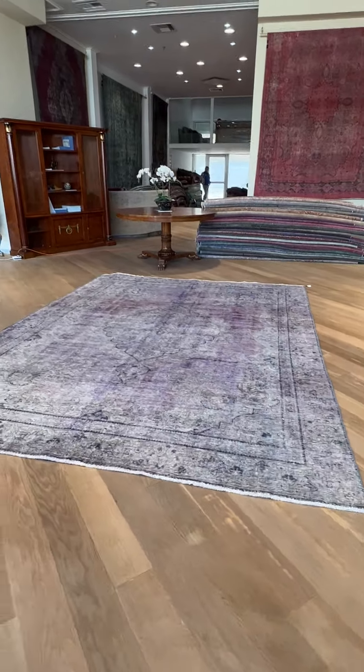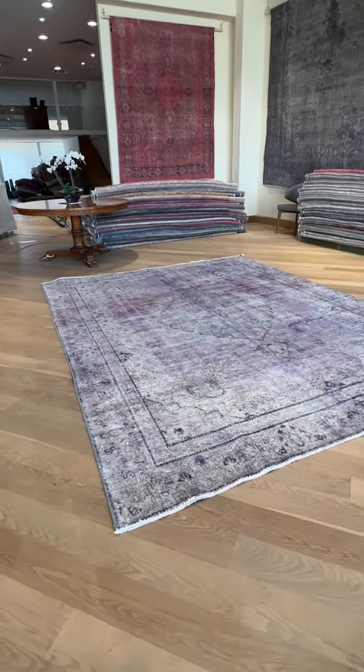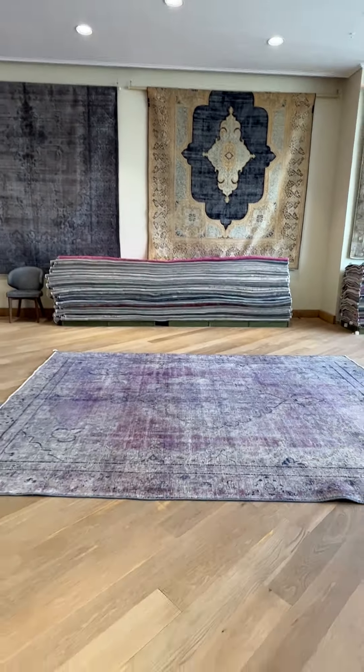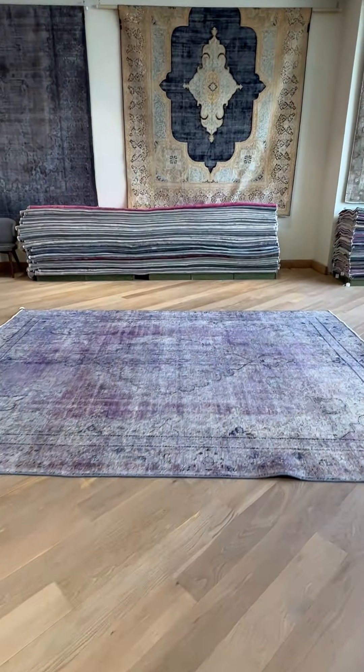It is very rare to find a carpet like this, even in our collection, which is the biggest collection anywhere in the world. As always, if you have any questions you can contact me directly via WhatsApp and we can send you additional pictures and video, or one more carpet of your choice.